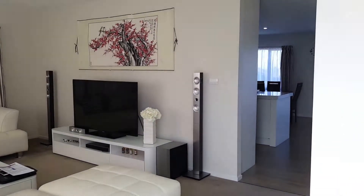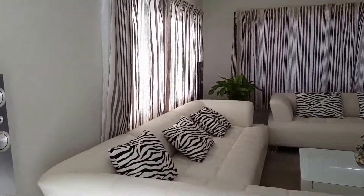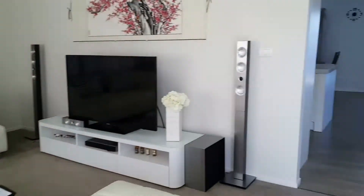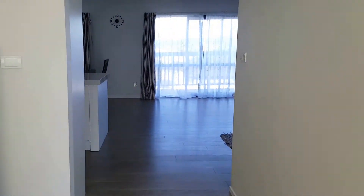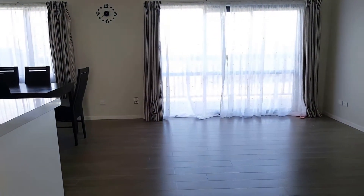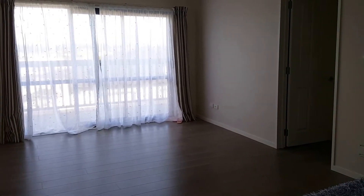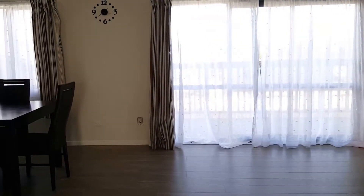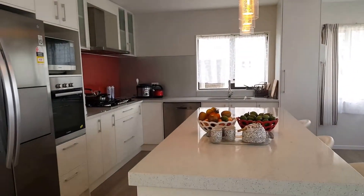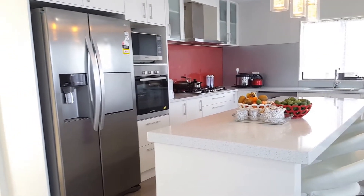This newly built property has two levels and two separate lounges and a dining area. There is a very spacious dining area with a modern open-plan kitchen and a kitchen island.